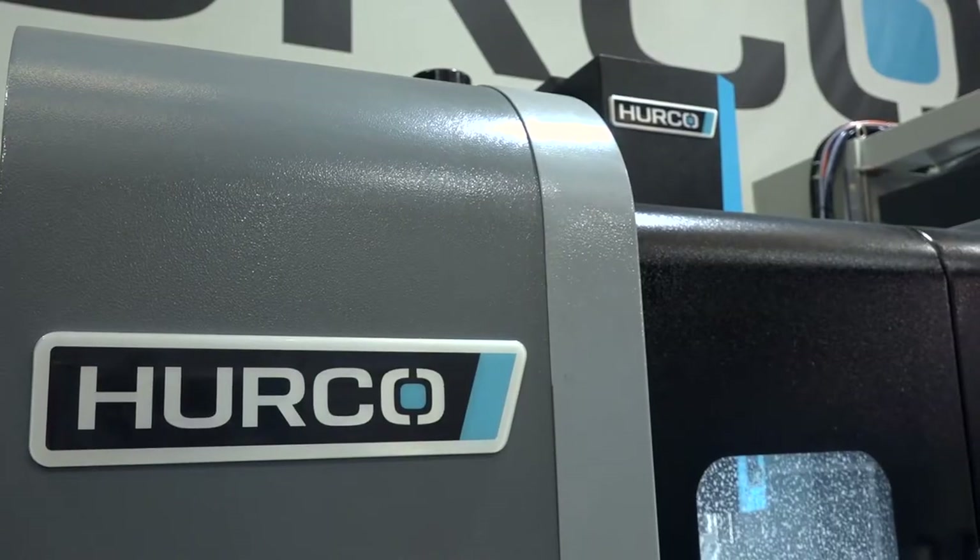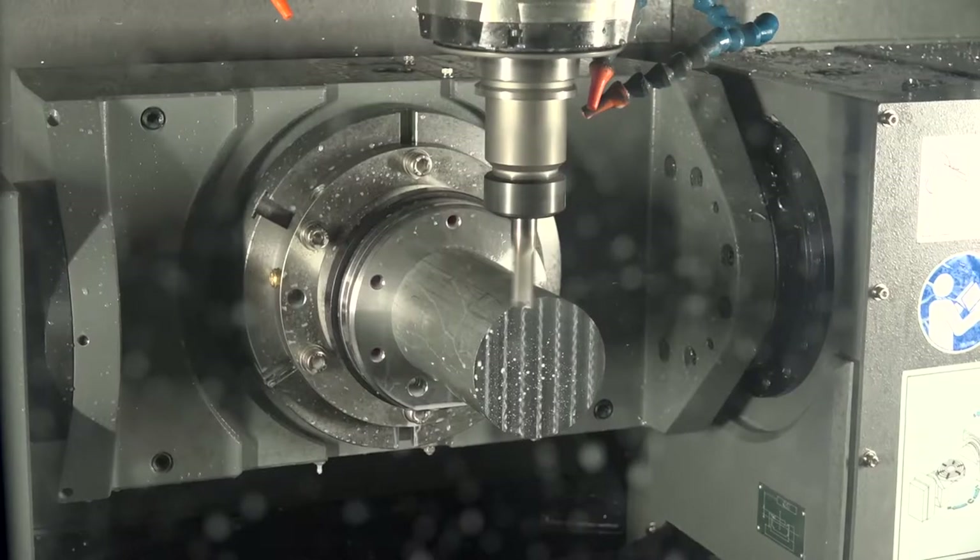We've come down today to have a look around — we've got two Hercos already. We might be in the market for replacing some aging other machines and looking at possible five axis capabilities that Herco offer.